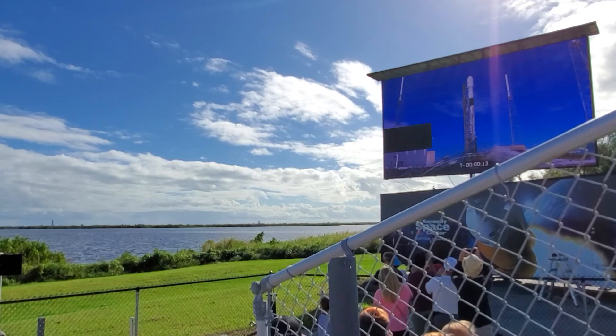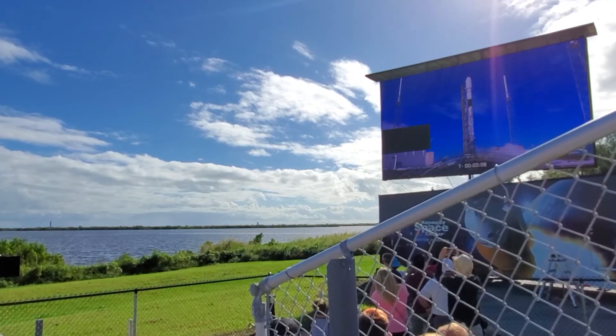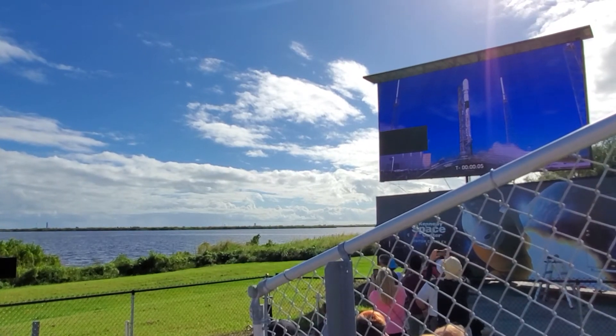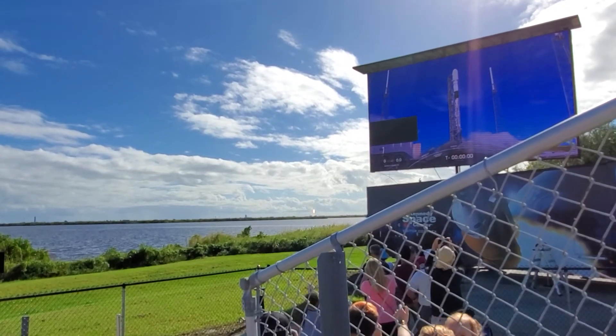Here we go, watch the pen. 10, 9, 8. I see smoke. There it goes, engines are on. There it goes. Liftoff!